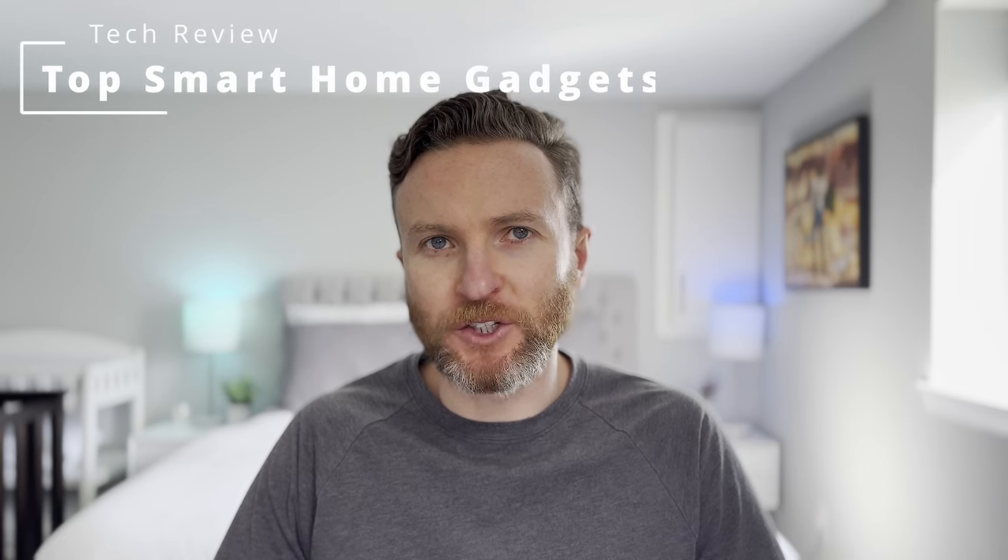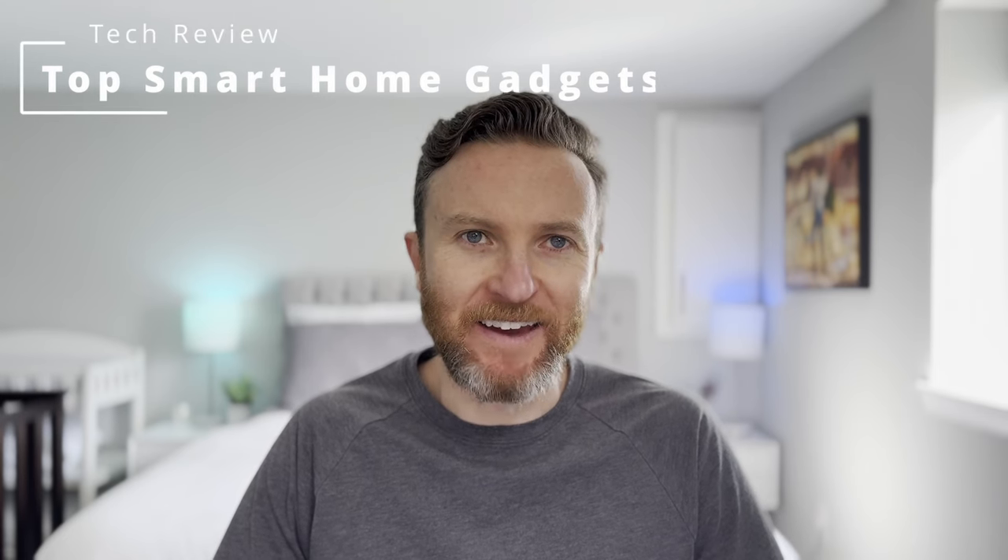Are you looking to grow your smart home but wondering what to do? I'm going to show you 13 smart home gadgets that I use every single day. These are devices that save me time, money, and help me become more productive. Let's do this.